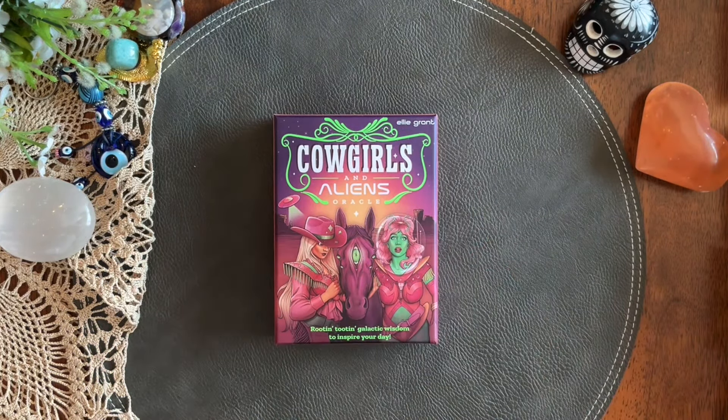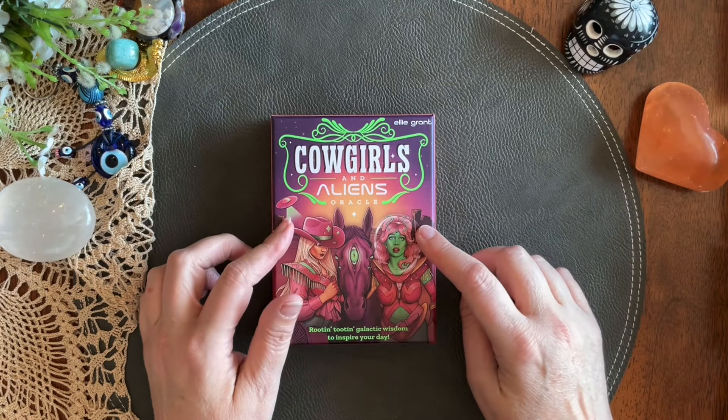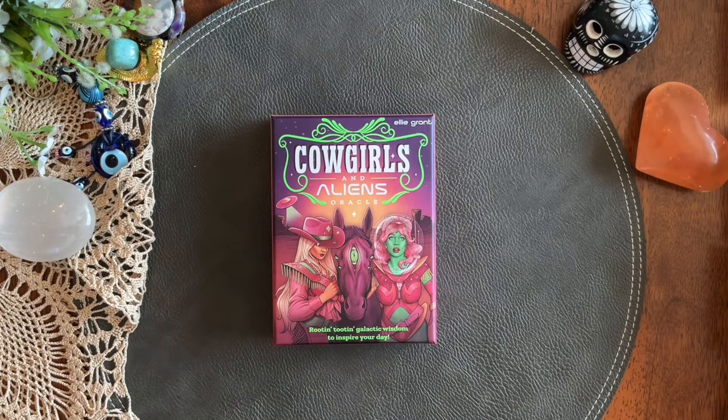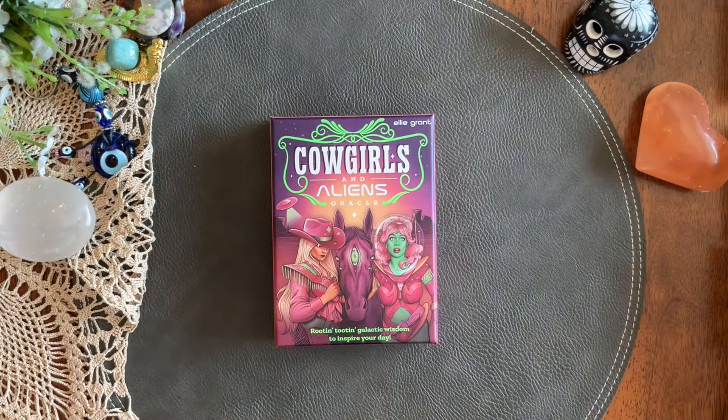If you happened to watch my August wrap-up, you know that this is a newer deck in my collection. I just think it's adorable, and from all the different walkthroughs I saw of it, I fell in love with it immediately. I had asked on that video what people were pairing this deck with and what their suggestions were.